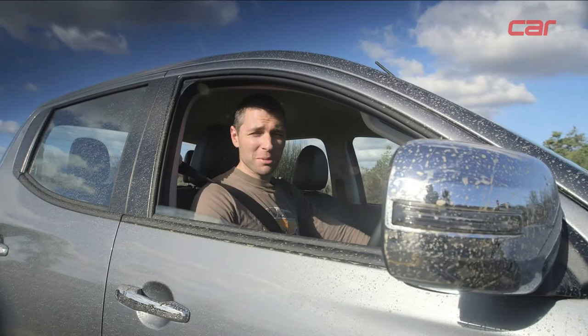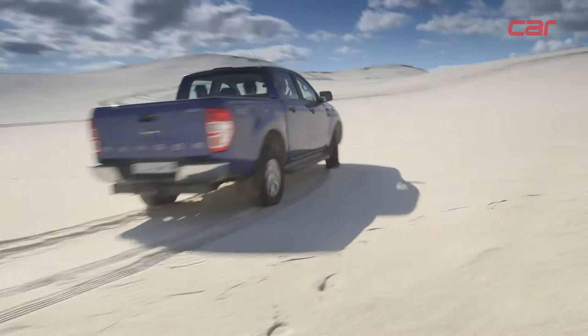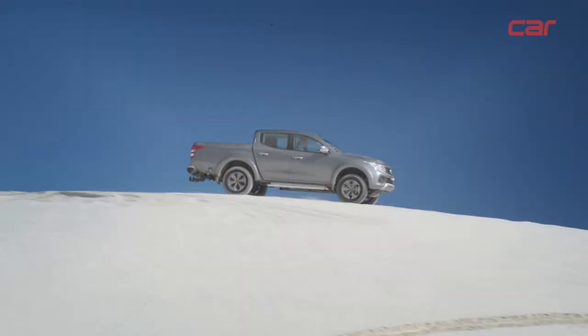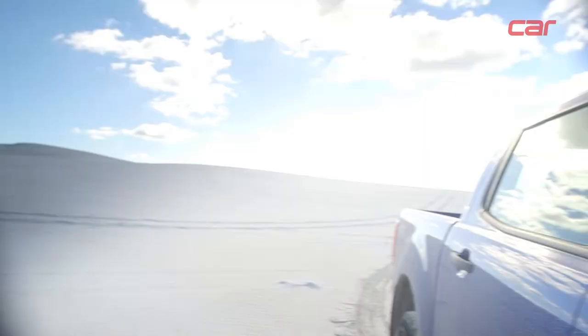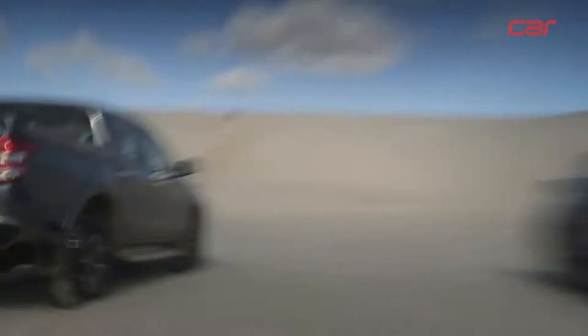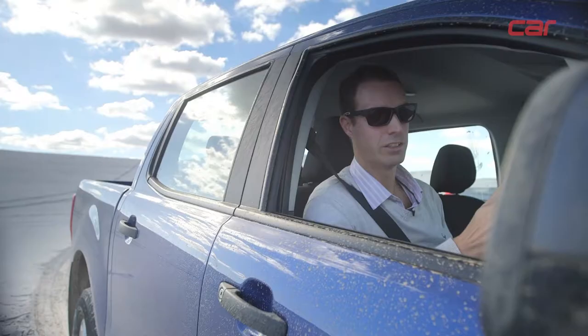There are definitely some clear differences on-road, but let's head to the dunes and see how they compare on sand. Having lost the drag race, Wilhelm wants to redeem himself with a dune competition — the two will see who can scale the dune first.